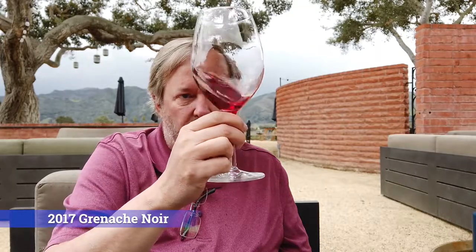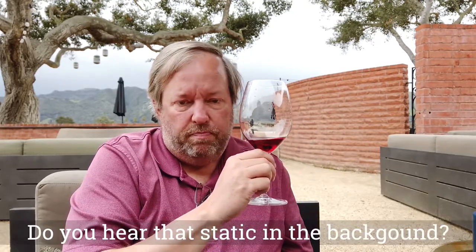Sticking with the red wines, we have a 2017 Grenache. Very similar kind of raspberry-ish color to it. I'm getting bright notes of raspberry and cherry, and maybe something a little herbal in there as well. Very, very little in the way of tannins. Again, bright fruit-forward — maybe some plum and raspberry. A little bit more tannic, so maybe a year or two more and it will be even better. But a very nice Grenache.